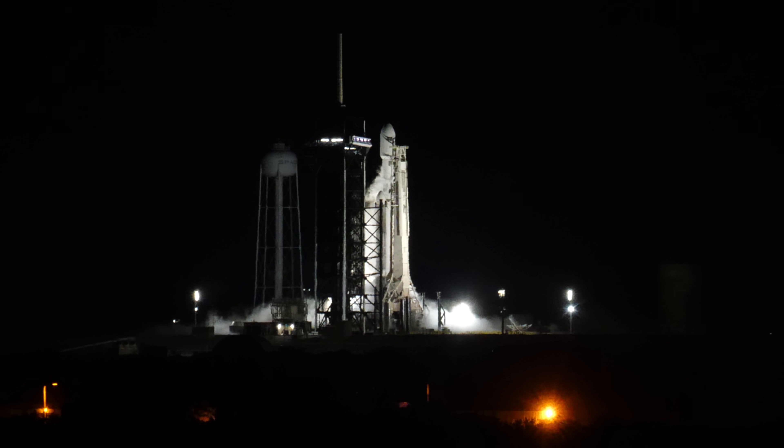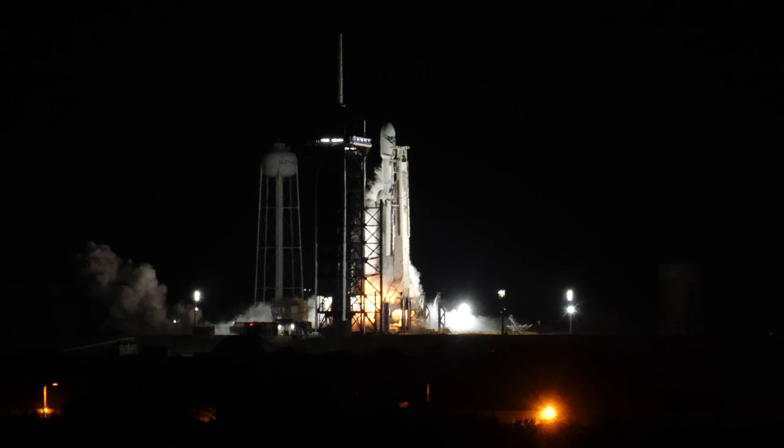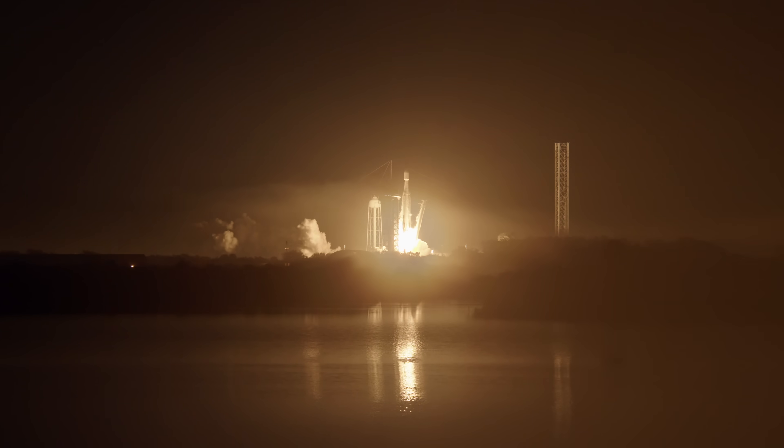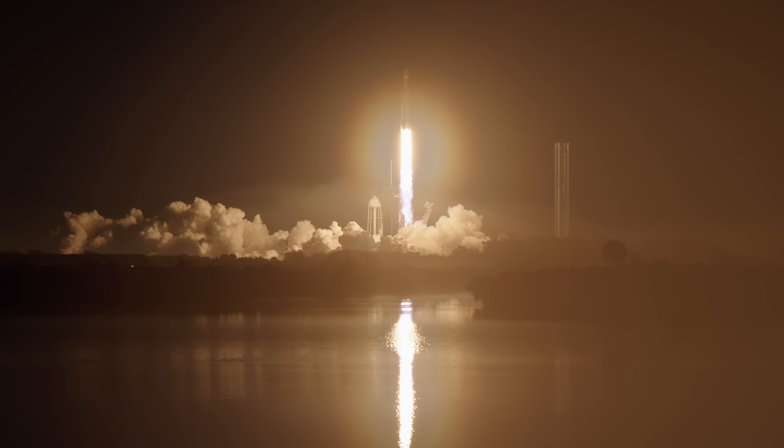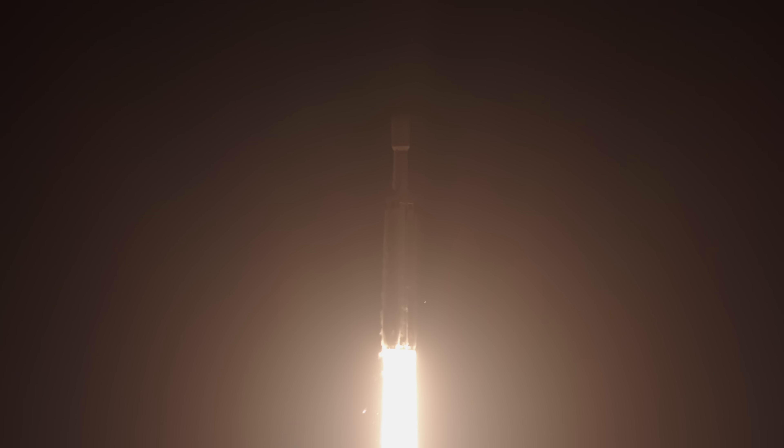And here we go. 10, 9, 8, 7, 6, 5, 4, 3, 2, 1. Engine ignition. And liftoff of the Falcon Heavy rocket. Falcon Heavy has cleared the tower, sending the USSF-52 mission on its way to orbit.